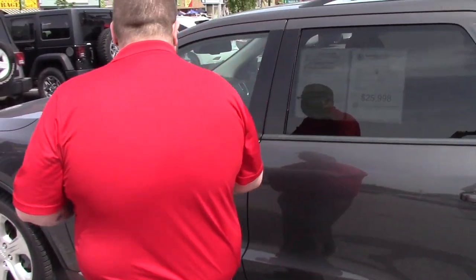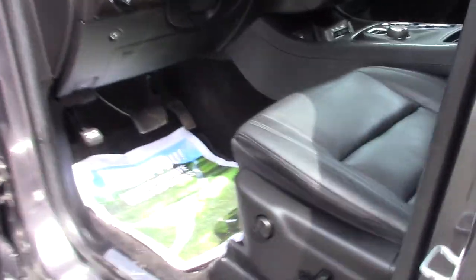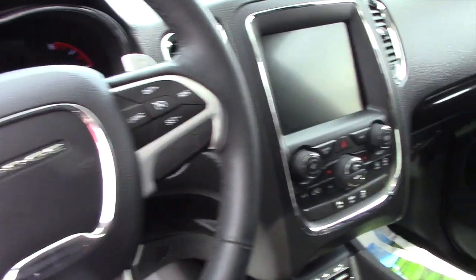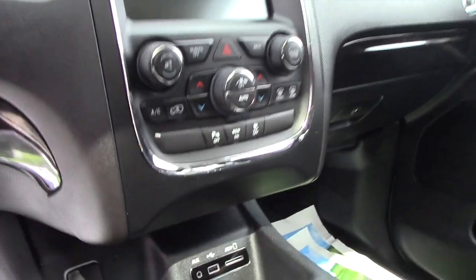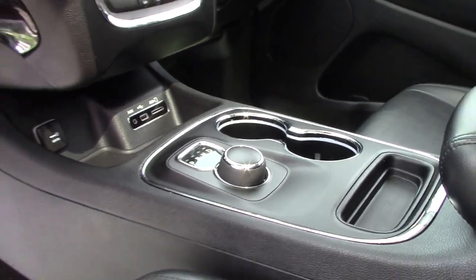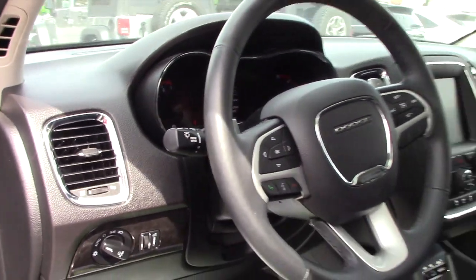I'll open up the interior so you can get a better look. This vehicle has a nice clean black leather interior. Being the Limited model, it's pretty loaded up. You've got your backup camera with the touch screen display, your easy to use climate controls, and auxiliary inputs for USB and SD cards. It's got heated seats. You've got all your hands free controls on your steering wheel as well as voice activation for your hands free calling.